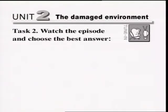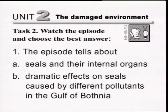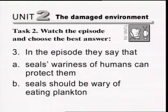Task 2. Watch the episode and choose the best answer. Question 1: The episode tells about — A. Seals and their internal organs, or B. Dramatic effects on seals caused by different pollutants in the Gulf of Bothnia. Question 2: According to the episode, nowadays seals are — A. The main sustenance for people, or B. In great danger of extinction. Question 3: In the episode they say that — A. Seals' wariness of humans can protect them, or B. Seals should be wary of eating plankton.